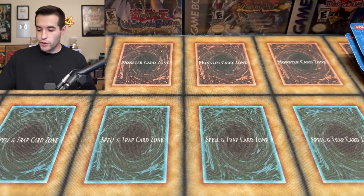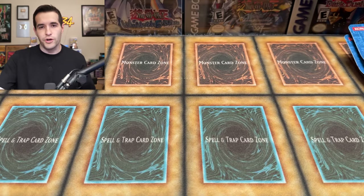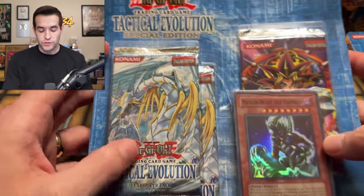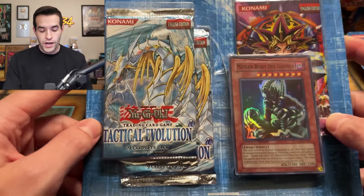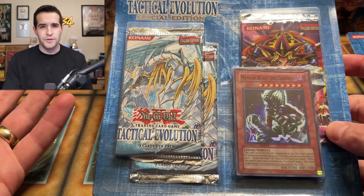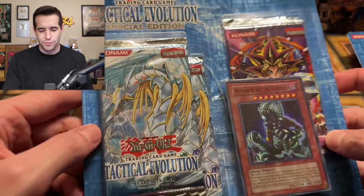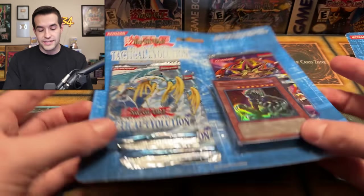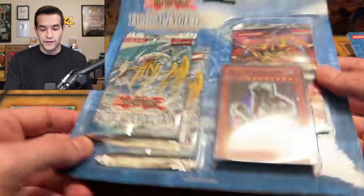It's time for the big reveal. What is the most mysterious product? You probably saw it on the thumbnail — I don't know what the thumbnail is yet, I probably should know ahead of time, but I didn't. So we have the Tactical Evolution Special Edition, and you have seen this open on the channel before. You might be wondering, if you haven't really seen me open this before, why is this a mysterious product? It just looks like a regular old spec.